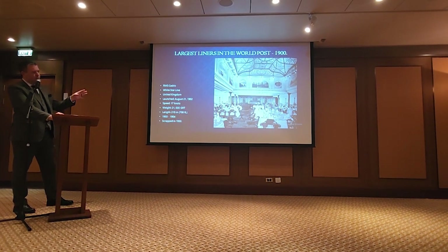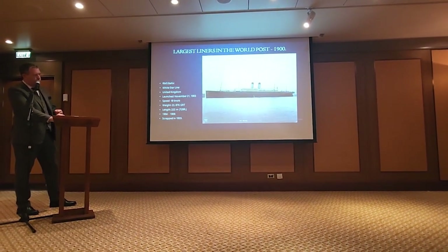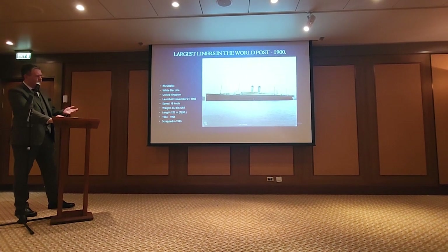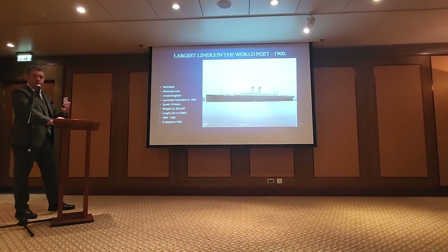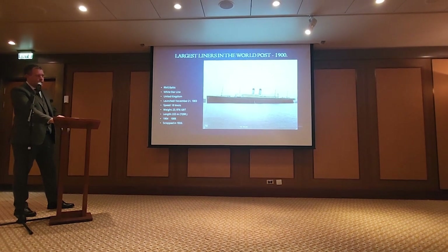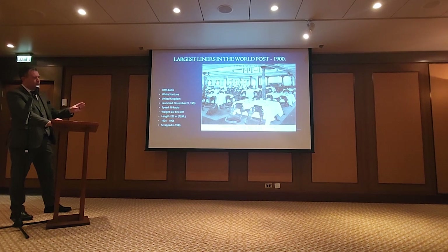Baltic was again a little bit bigger, one knot faster, virtually the same in appearance. Baltic was one of those ships that always seems to pop up in history — she was there to rescue the passengers from the Republic in 1909, and she also tried to come to Titanic's rescue but was unfortunately too far away. The dining room is really the first time you get down to very small four-person tables.